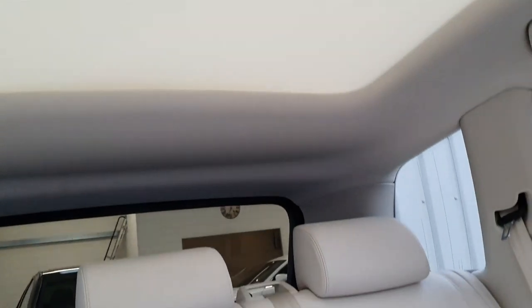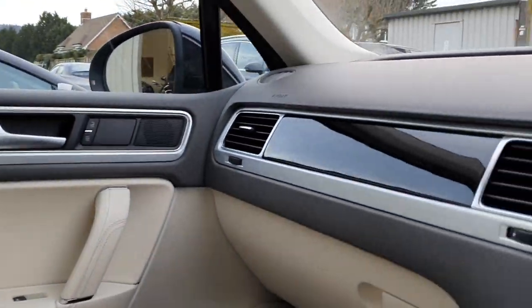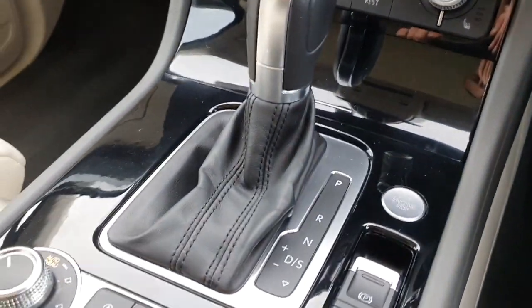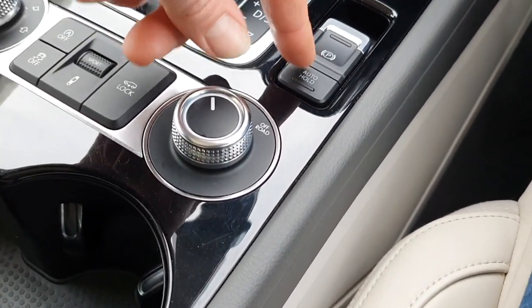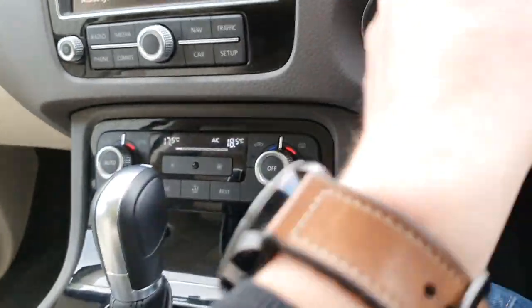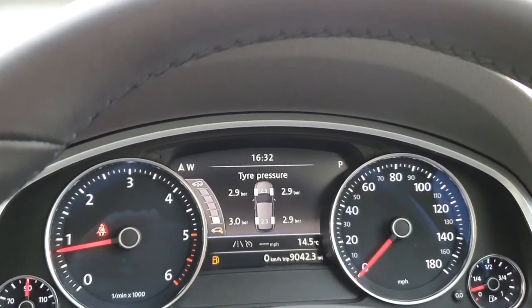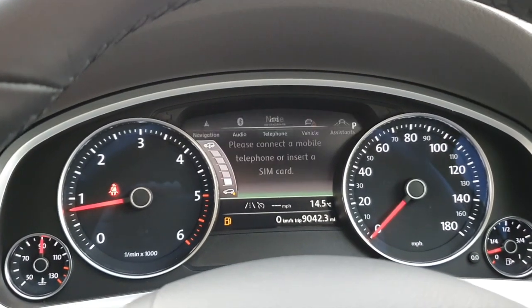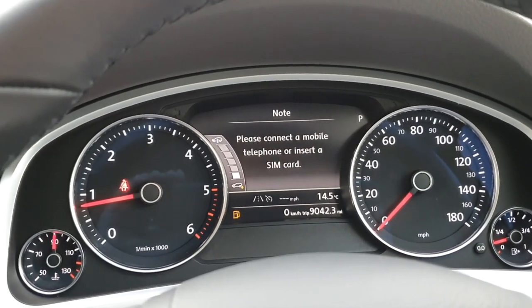The electric blind is coloured the same as the headlining and comes across the top here. It still lets in a nice amount of light but does block out a fair bit as well. Just a good excuse to have another look at the absolutely beautiful interior. In terms of other bits and pieces, we've got an electric handbrake on the car and we also have hill hold assist to stop you from rolling backwards when at a junction on a hill.